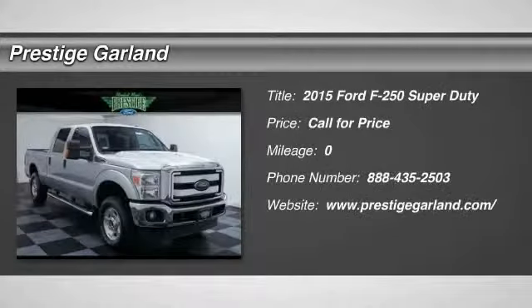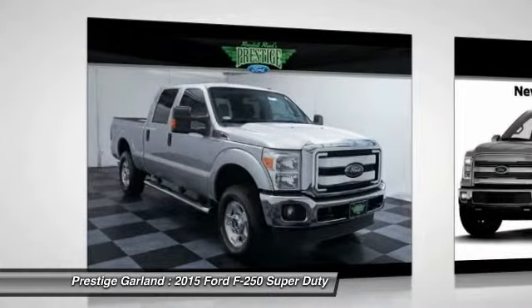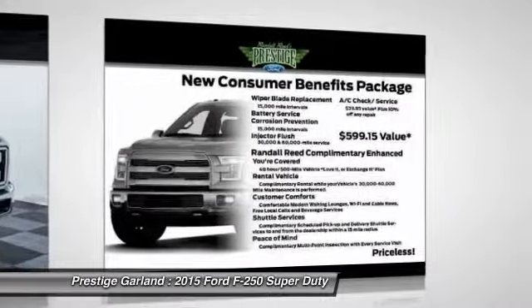The 2015 Ford F-250 Super Duty: head-to-head fuel efficiency, head-to-head towing, head-to-head torque. Ford F-250 Super Duty.